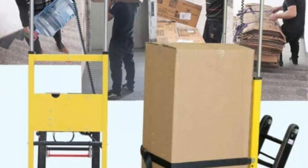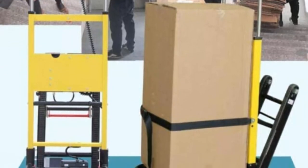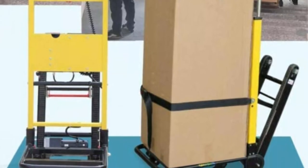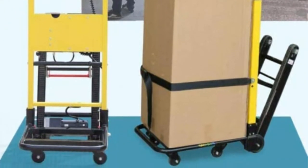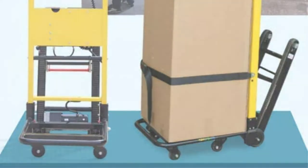Applications: hospitals, emergency centers, fire emergency, ambulance, and family hauling patients up and down stairs. Note: after receiving the stair climbing cart, please practice pulling the empty cart first, then pulling heavy objects when you are familiar with it.